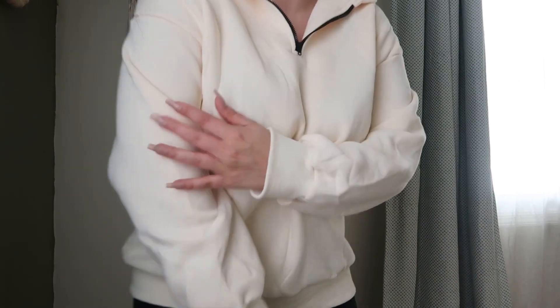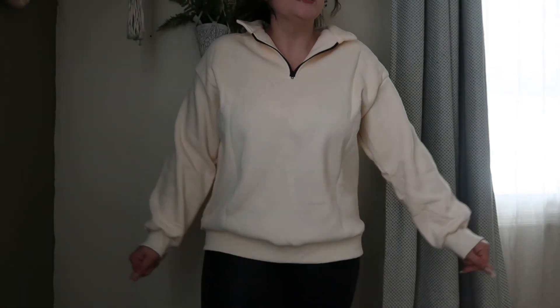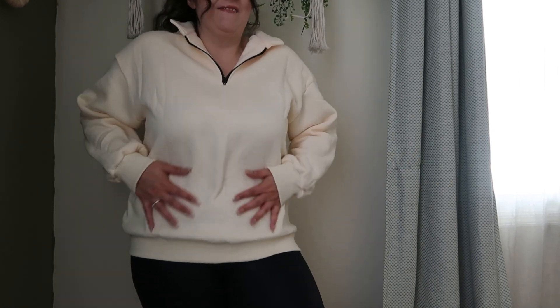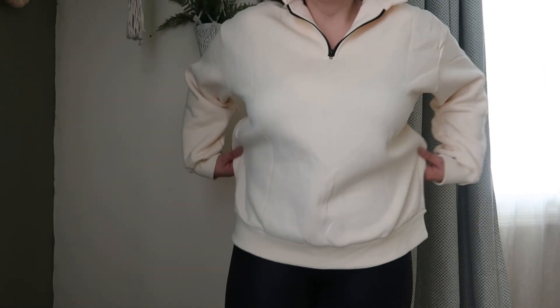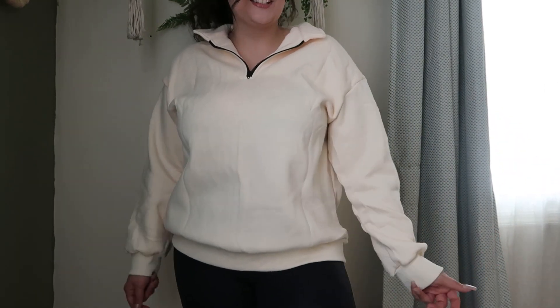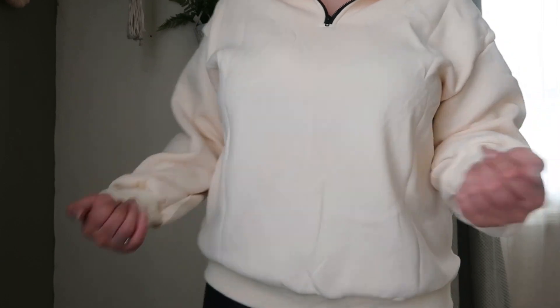What do you guys think? Do you like this? It's in a very sandy color, and this one has fleece on the inside — sweatshirt material on the outside but fleecy on the inside, so it's super comfy. Now that I'm looking at it, I might actually like it. It's cute — it's giving what it needs to give. Okay, let's get on to the next thing.